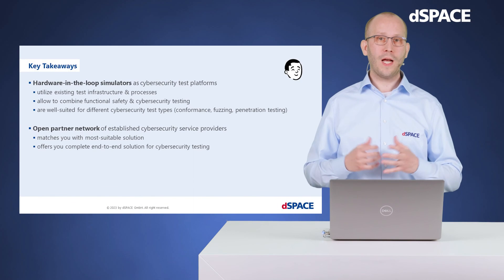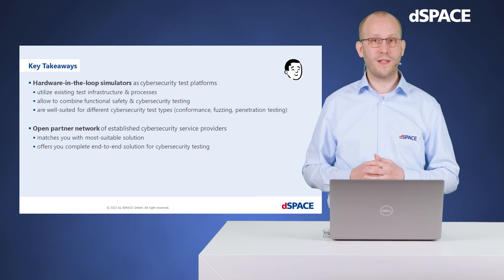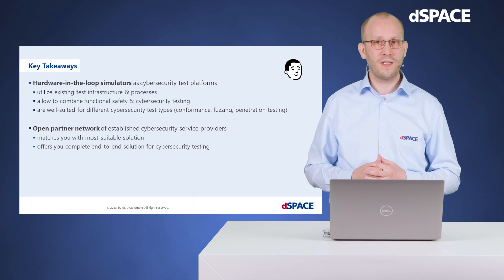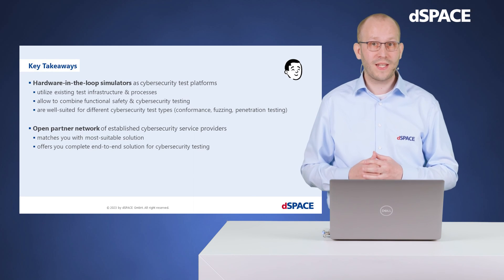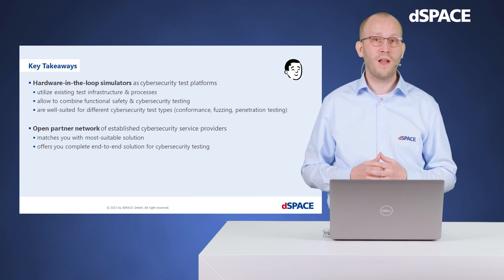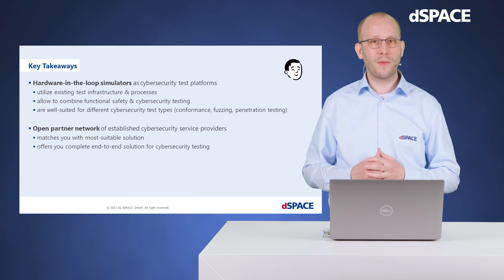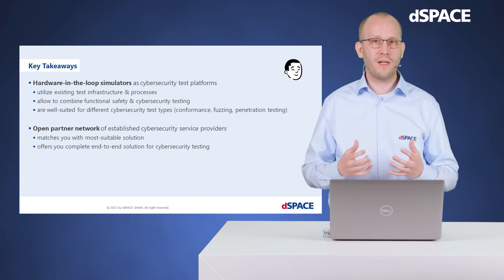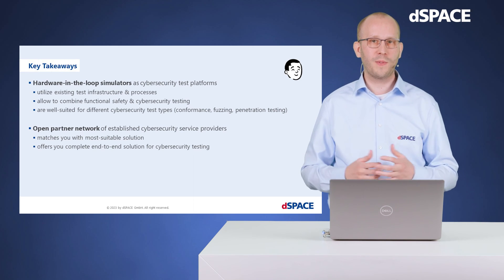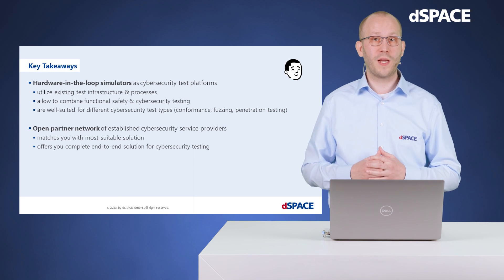Let's summarize. Hardware-in-the-loop simulators as cybersecurity test platforms utilize existing test infrastructure and processes, they allow combining functional safety and cybersecurity testing, and they are well-suited for different cybersecurity test types such as conformance testing, fuzzing, and penetration testing. We work with an open partner network of established cybersecurity service providers to match you with the most suitable solution, depending on your technical, geographical, legal, or other specific constraints, and to offer you a complete solution for cybersecurity testing.